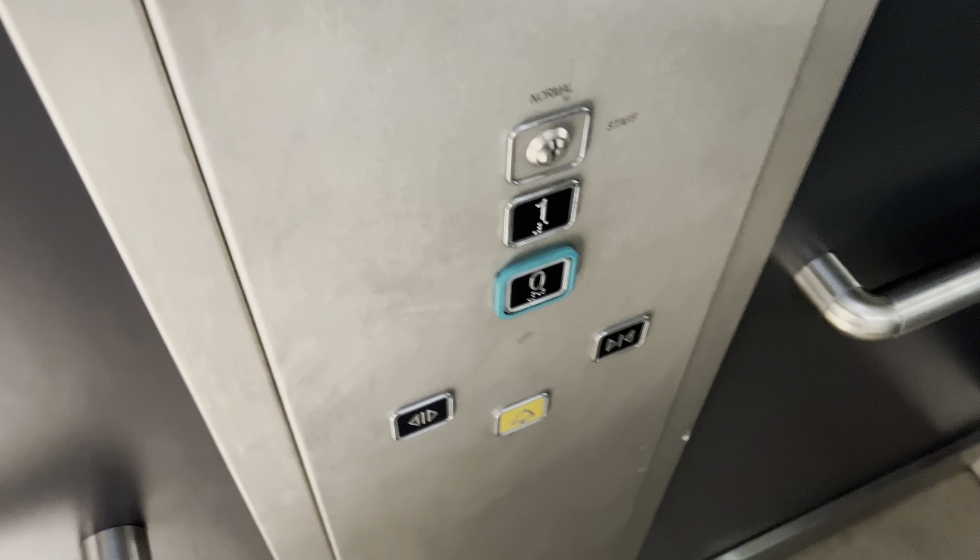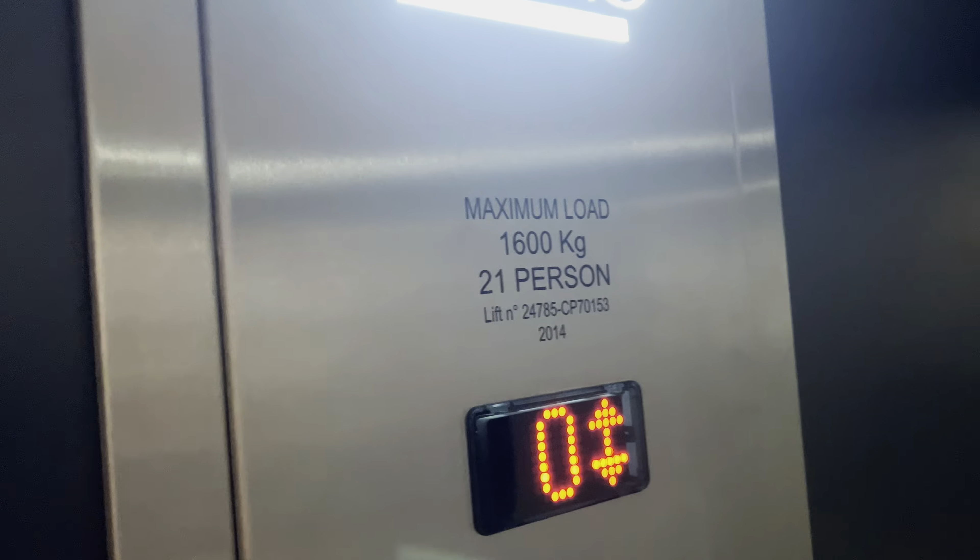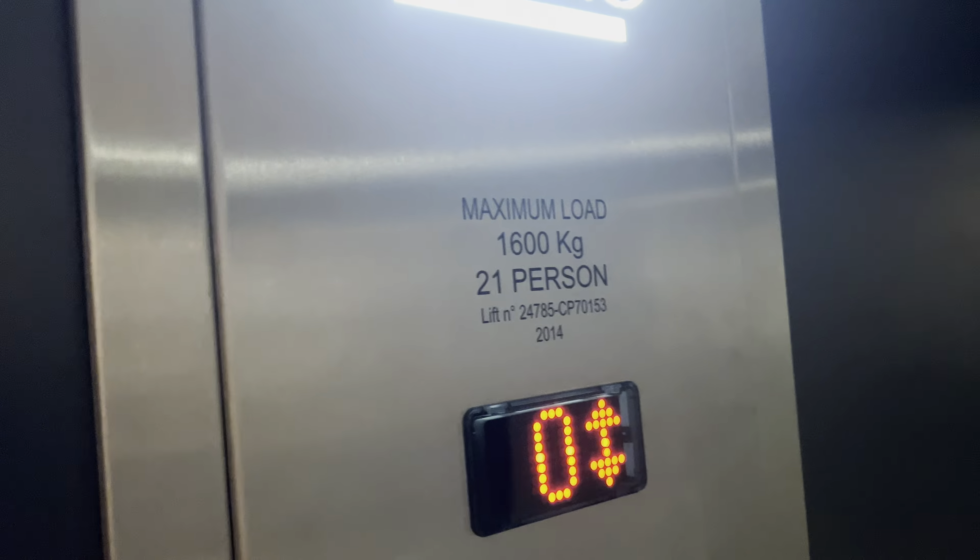This is the elevator at Next in Basildon. It's a Technolift and the lift is on pickup, so let's go. Capacity 630 kilograms, 21 persons, built 2014 - eight years ago.